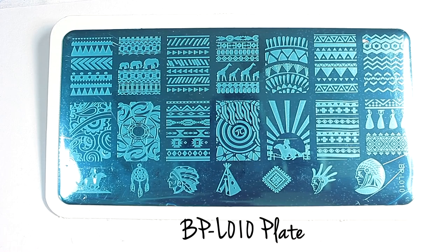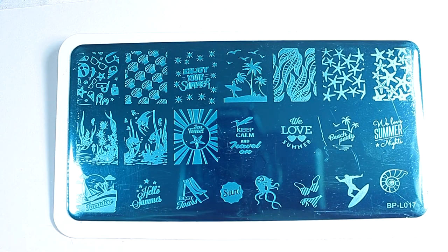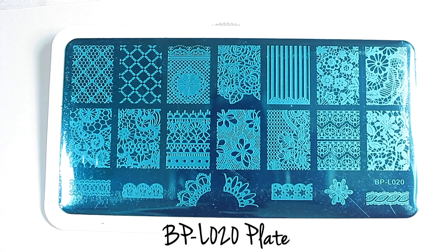I was also sent three of their extra large image plates. The first plate is my favorite — it has Aztec and animal images. The second plate is perfect for summer; I didn't get a chance to use it this summer, but I will next year. The last image plate is full of lace images.